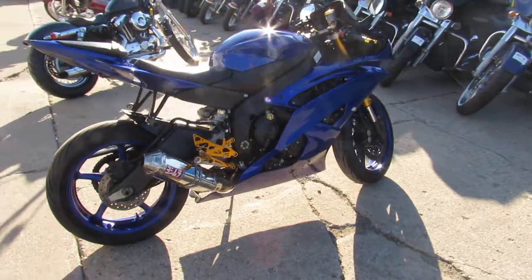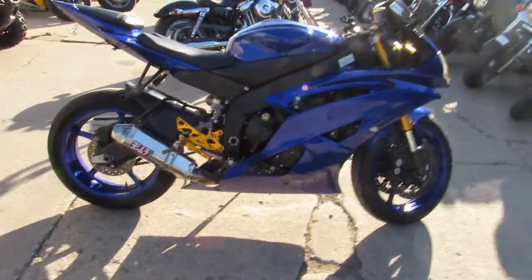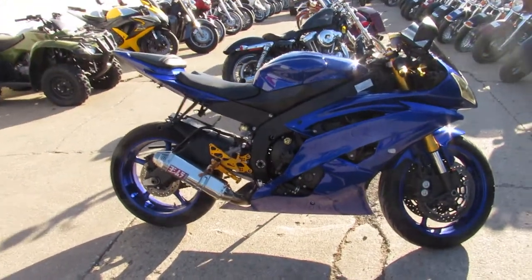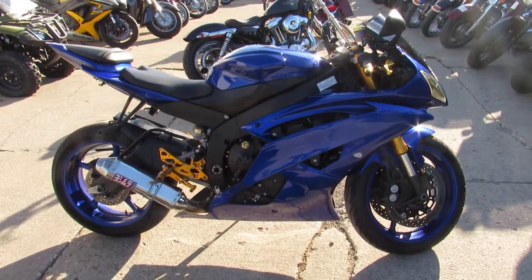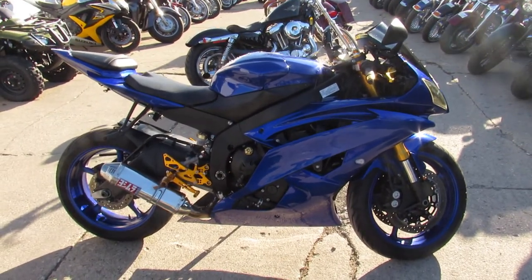As you can see in the video, you got a stainless Yoshimura exhaust. Thing just looks cool, sounds cool. Give us a call at 410-648-9500.